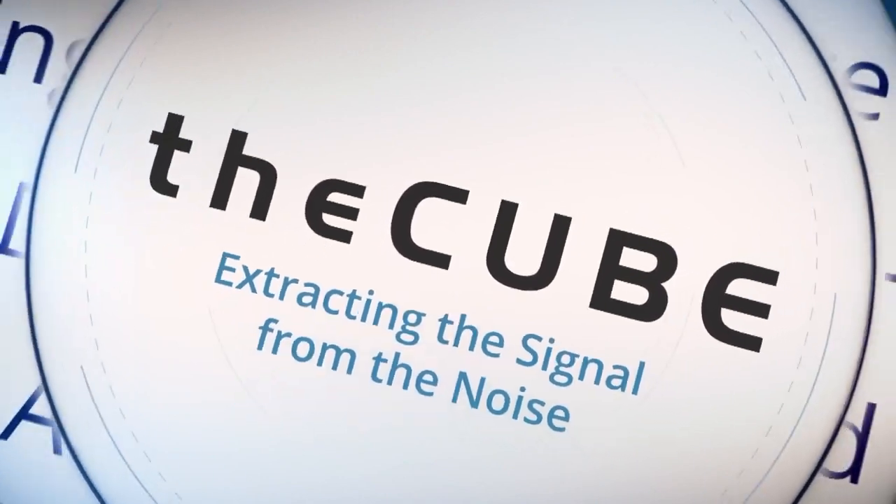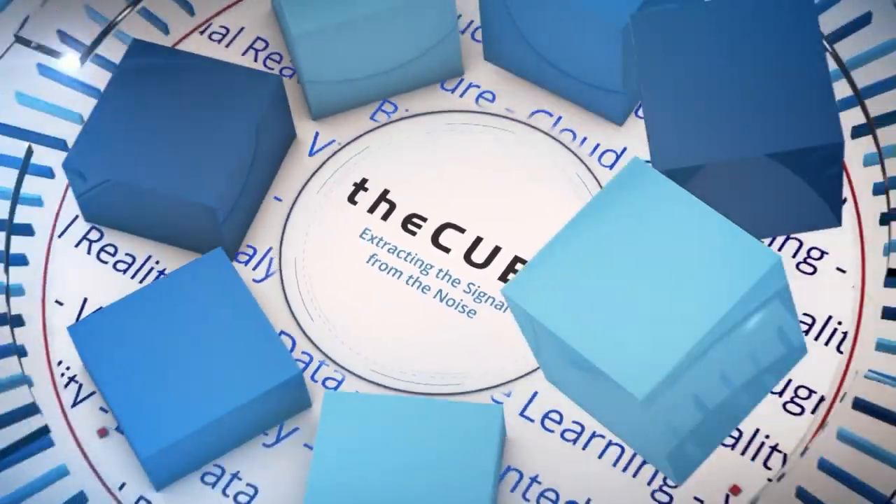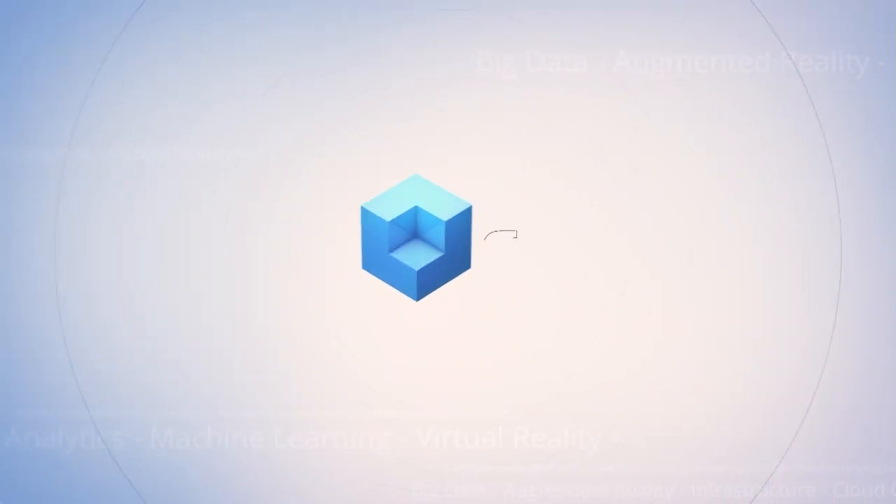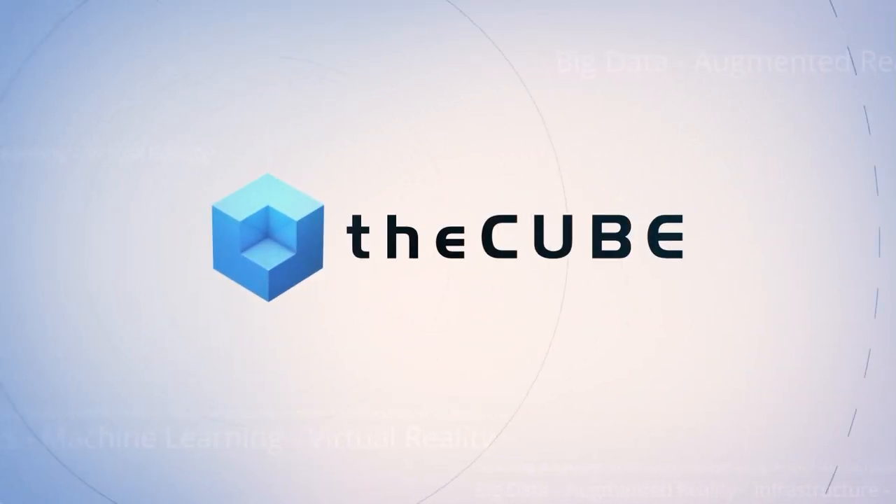Live from Las Vegas, it's theCUBE, covering Edge 2016, brought to you by IBM. Welcome back to IBM Edge everybody. This is theCUBE, the worldwide leader in live tech coverage. This is day two of our wall-to-wall coverage of IBM Edge.